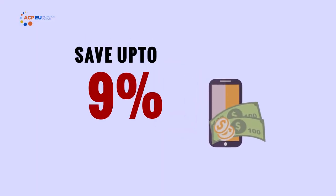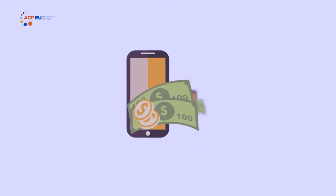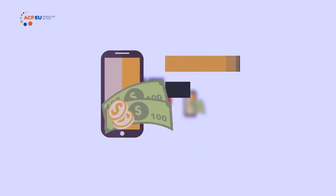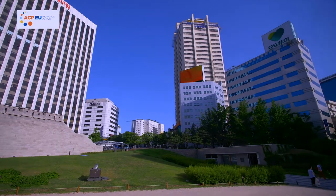Did you know that mobile money can save you up to 50% compared to global money transfer operators? Did you know that mobile money has the advantage of being able to pay utility bills, school fees and other expenses easily? As a Kenyan living in diaspora,